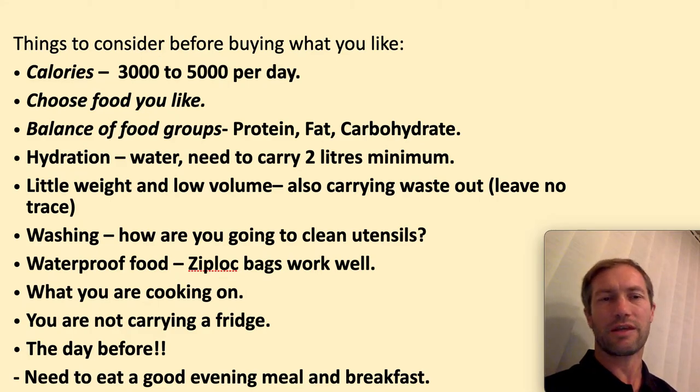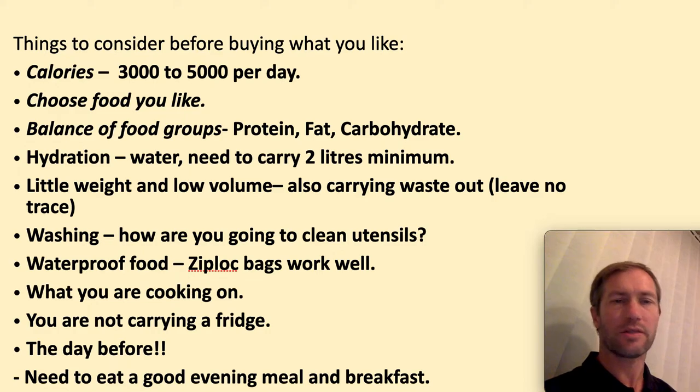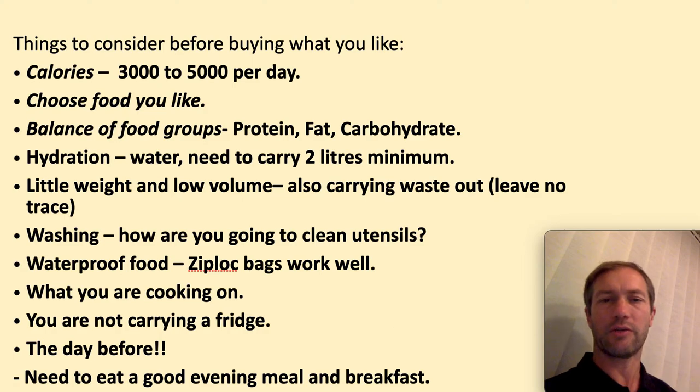Another main consideration is thinking about weight and keeping it low volume. For example, cans are quite bad because they're quite heavy. Also, pot noodles are quite bad because they're quite high volume and there's not really much to them. You also need to think about carrying your waste out — bring a spare carrier bag with you so if you are having snacks or lunch, you can put your waste in that carrier bag.